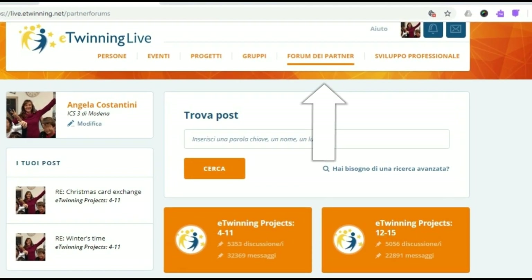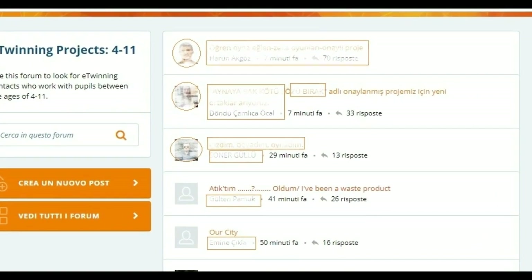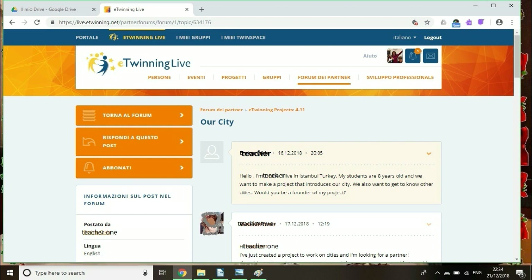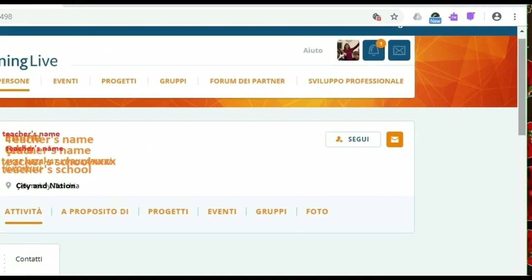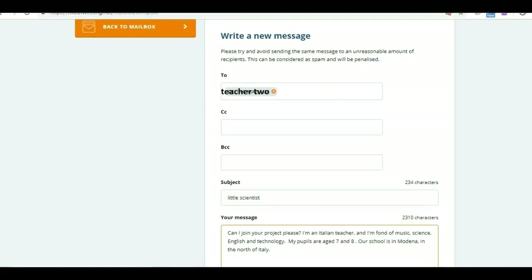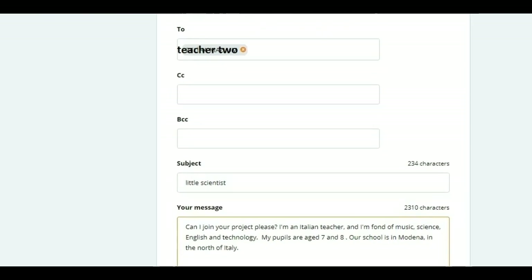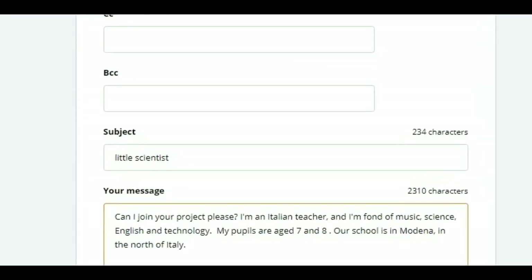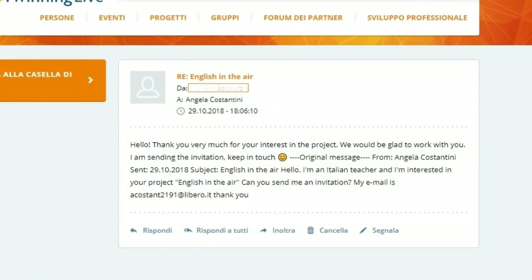A better way to find open projects is to join the Partner Forum. Here, it's a forum. There are eTwinners — users who subscribe to eTwinning — who are here to find partners for their projects. I see the project 'Our City'. I click on it — that's fine, it's open. The message is recent. I click on the teacher's name — she is the one who takes care of the project — and there's the possibility to send her a message. My name is Angela, my pupils are... and this is my email contact. I send, and now I wait. I can tell you that I had to wait just a couple of days and my message was answered. I could join in two projects.